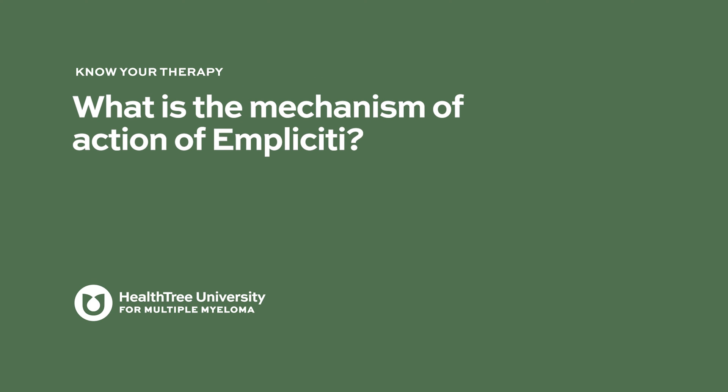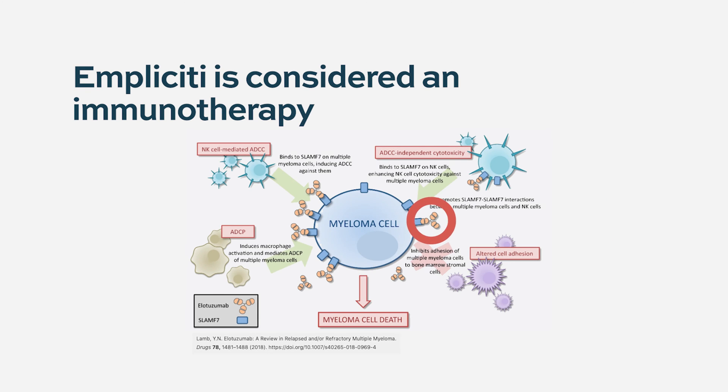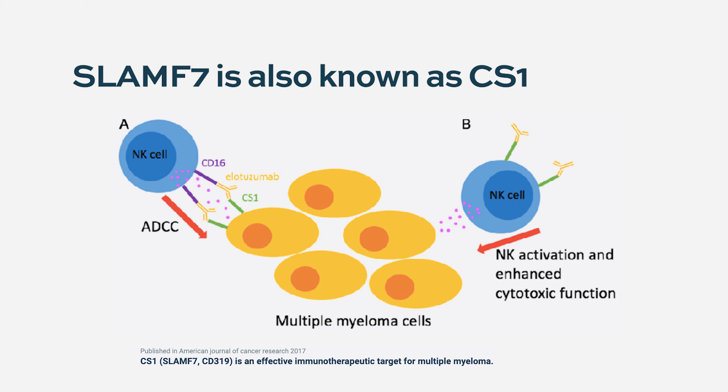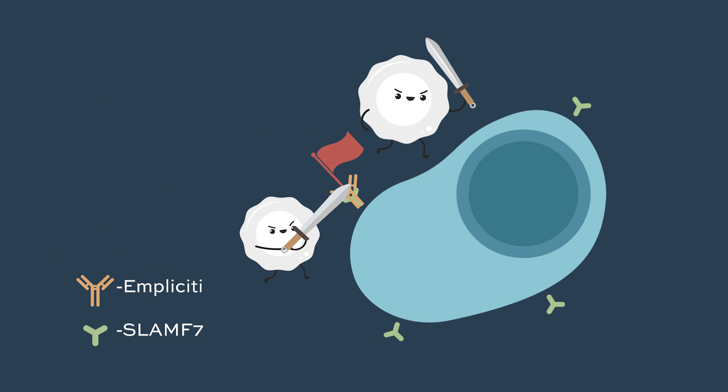What is the mechanism of action of Impliciti? Elotuzumab works as an immunotherapy and when given it enters the bloodstream and attaches to the myeloma cells on a protein called SLAMF7. If you're doing your own research online, some older papers will refer to that protein as CS1, although it's the same protein as SLAMF7, which is the preferred name in contemporary times. When elotuzumab attaches to that protein on the myeloma cells, it serves as a flag to recruit the body's immune cells to come and kill that myeloma cell.